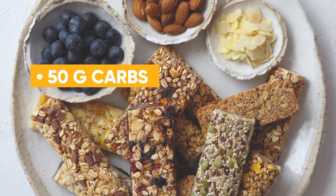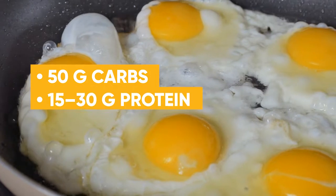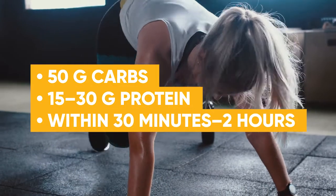So let's recap. You need to eat roughly 50 grams of carbs and 15 to 30 grams of protein within 30 minutes to two hours after exercise. But what does this look like in terms of food? What are some smart post-workout meal and snack ideas?